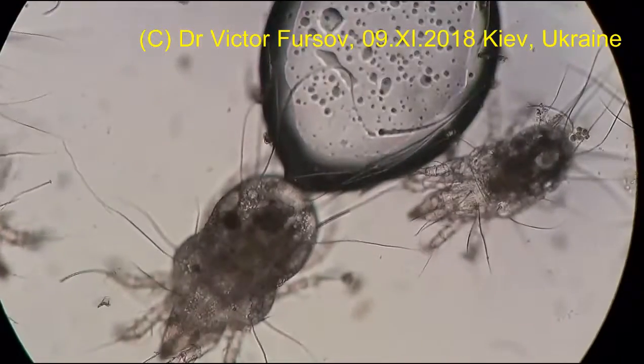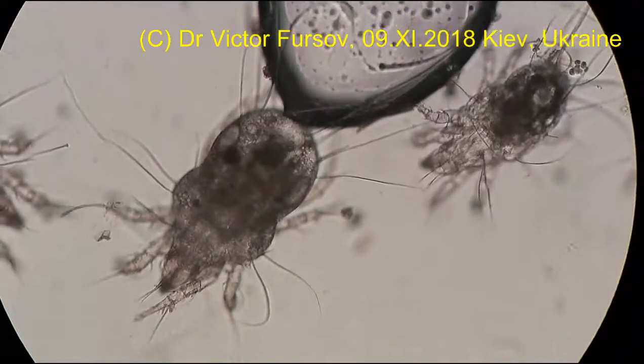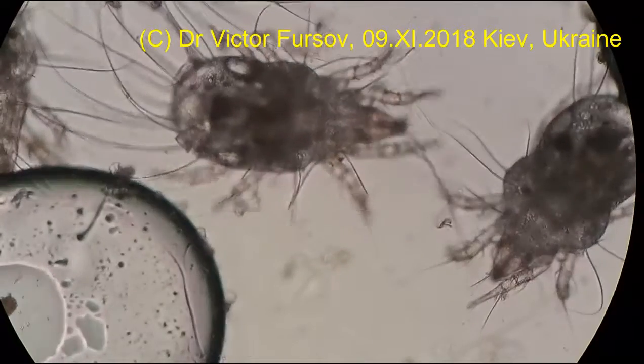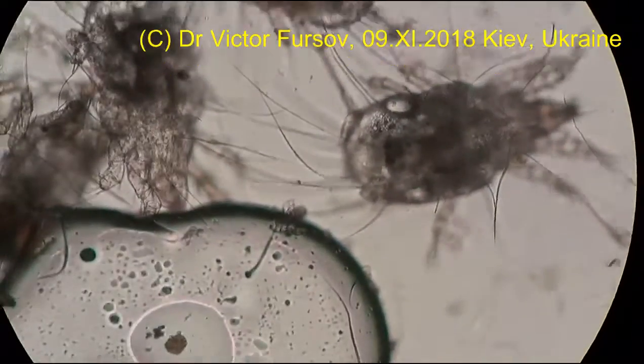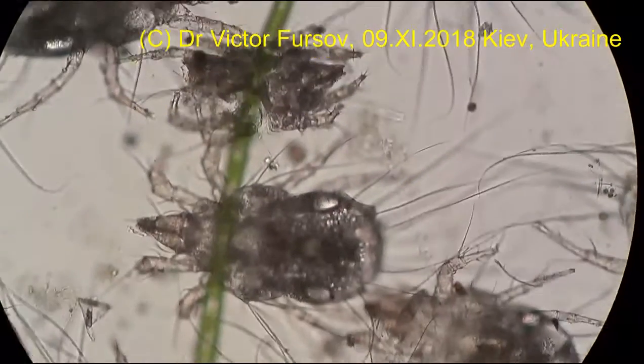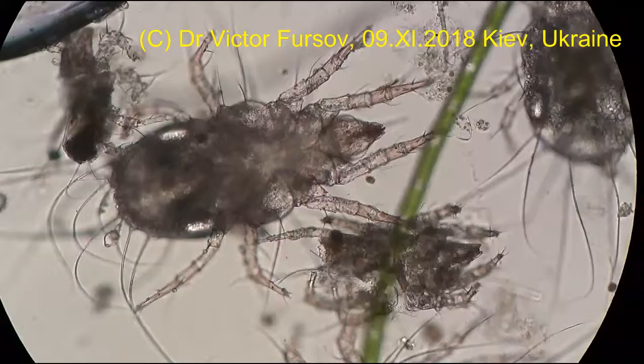They are developing only in wet flour, on the surface of a wet substrate, in higher humidity — in flour with humidity more than 17 percent. So that is why, don't worry — usually they do not exist everywhere around.